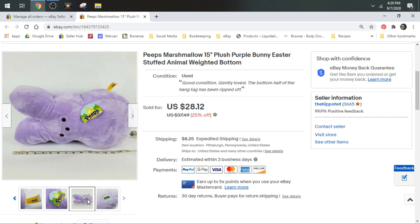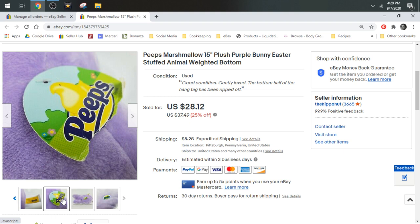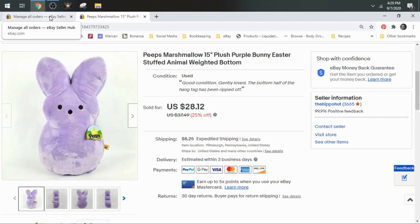When I found this giant 15-inch one, it had a weighted bottom — it was really heavy, almost two pounds on its own even without the box. So keep your eyes out for these giant Peeps. They do weigh more than a pound, but our buyer paid $28.12 for the Peep and then paid shipping in addition. I believe the whole order was something close to $40 including shipping. So that's a pretty good flip, especially considering mine was only 50 cents.